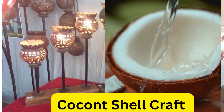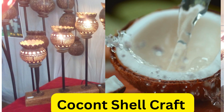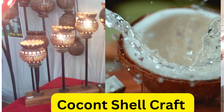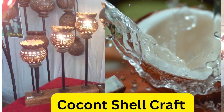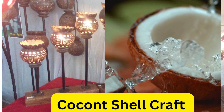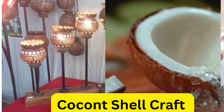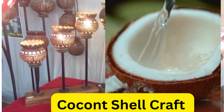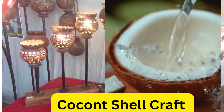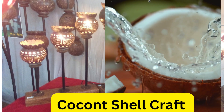Welcome back to my channel. Today we are going to see coconut shell craft scope and demands. Coconut shell craft is a traditional handicraft practiced in various parts of India, especially in states like Kerala, Tamil Nadu, Karnataka, Andhra Pradesh, and West Bengal. This craft involves using coconut shells to create a wide range of decorative and functional items such as bowls, cups, lampshades, jewelry, and home decor items.